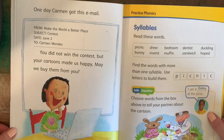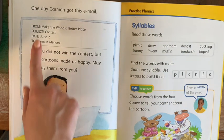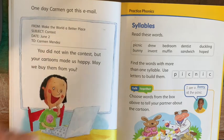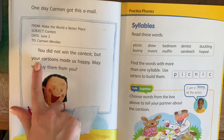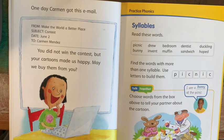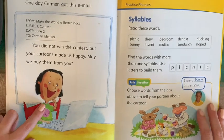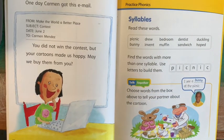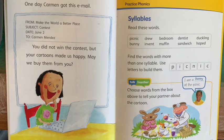One day, Carmen got this email. From: Make the World a Better Place. Subject: Contest. Date: June 2nd. To: Carmen Mendez. "You did not win the contest, but your cartoons made us happy. May we buy them from you?" So even though Carmen didn't win the contest, she is excited that her cartoons at least made one person happy. How can you tell that she's still happy with the outcome of the contest?